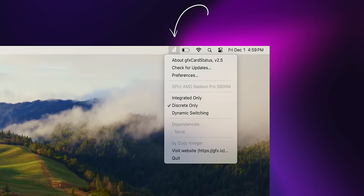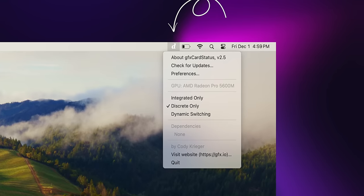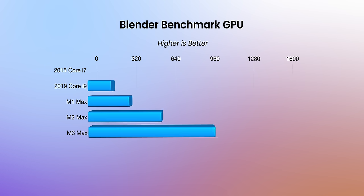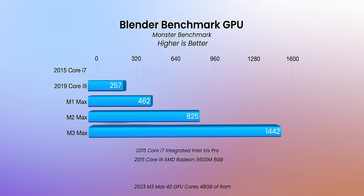The 2019, for whatever reason, even though it had the highest Radeon graphics at the time, performed worse than the CPU test. Editor Travis here — I used an app called GFX Card Status to force the dedicated GPU on the 2019 MacBook Pro, and it got the proper score of 257. Looking at the GPU on M-series MacBooks, it is crazy — going from 462 to 825, all the way up to 1,442 on the M3 Max. The M3 Max GPU is insanely fast.